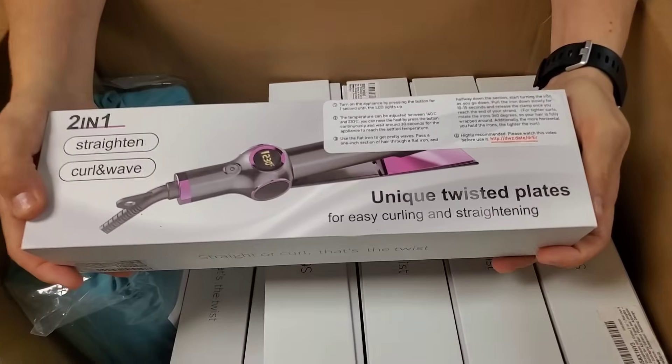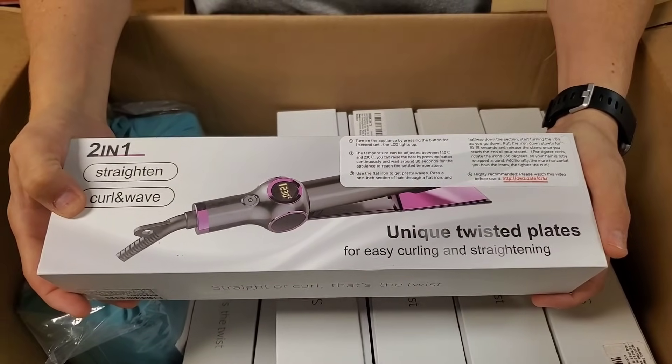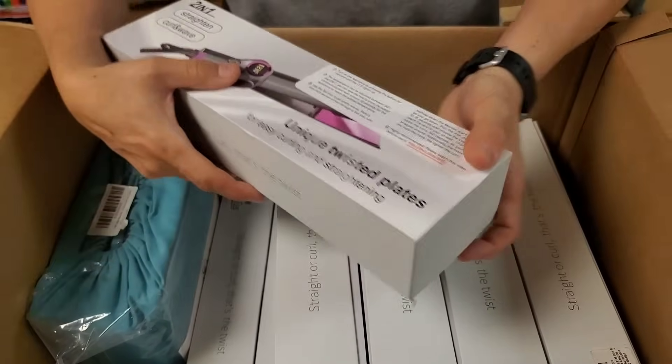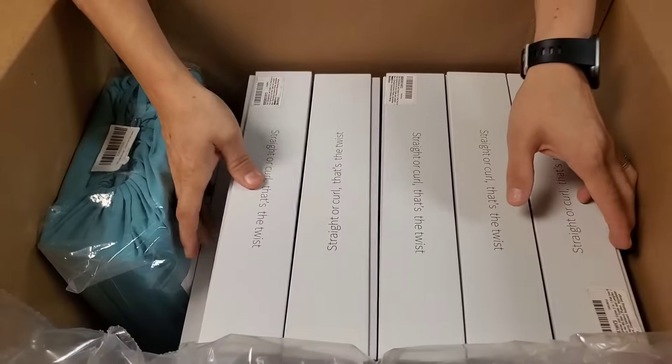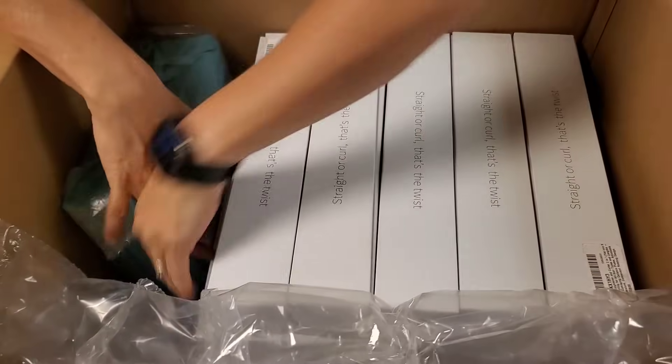This one is uniquely twisted plates, so it's like a hair straightener, but you can actually twist it and make it a curler as well — like a curling wand. So we have a bunch of those. Let's see — a whole second layer. We'll go down, and a third layer too.